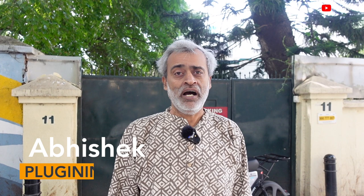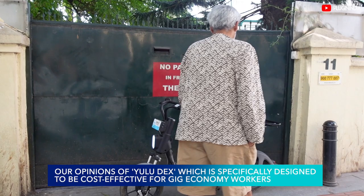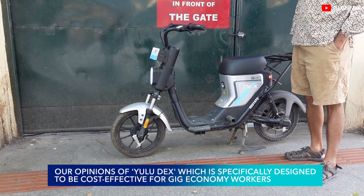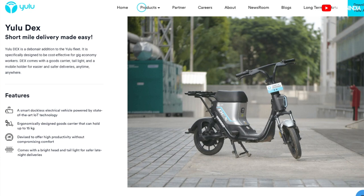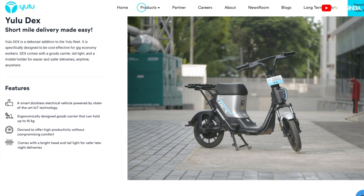Hi, I'm Atul Gopal from PluginIndia, and we are with the team at Yulu. We are here to cover the new bike that they have launched — it's called the DEX. This is a significant improvement over the bike they were using earlier, and you will see a lot more of these vehicles on the road. I've done about 50 kilometers on the bike and would want to share some feedback.